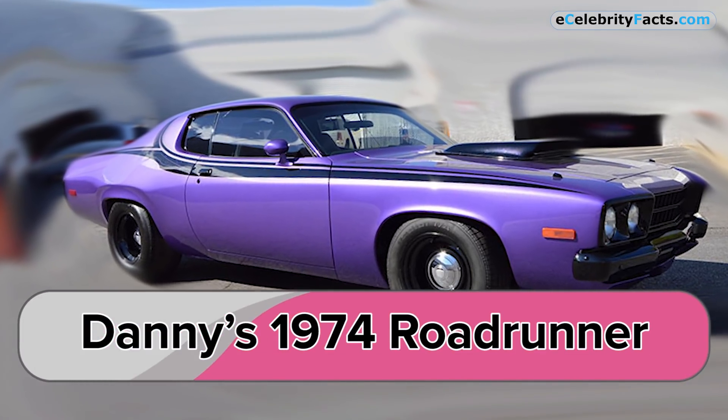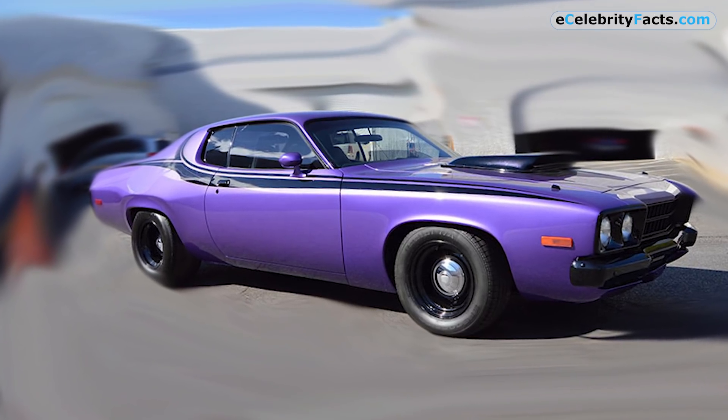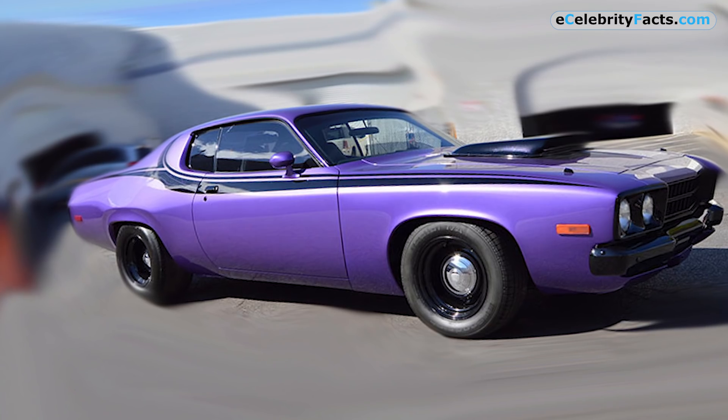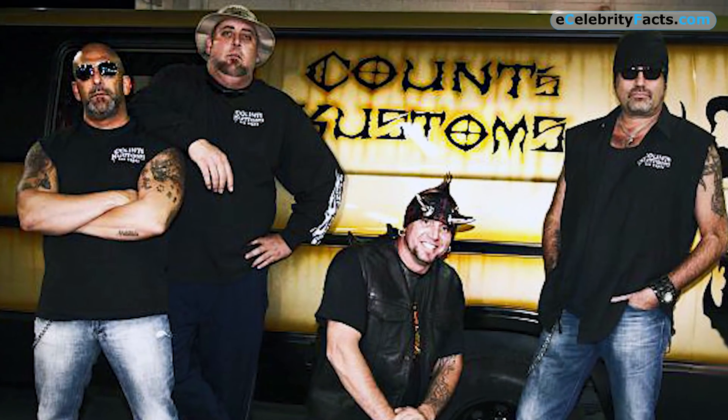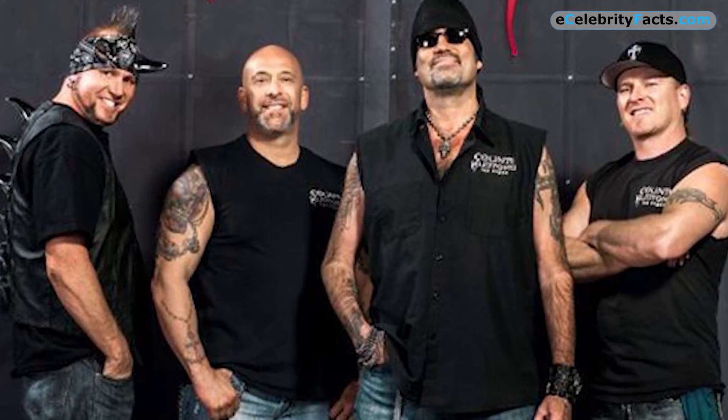Danny's 1974 Roadrunner — this car is an absolute stunner. The way its purple color merges with the streak of black that moves from the front to the back makes it look drop dead gorgeous. The Counting Cars crew give their cars a magical touch, and that is exactly what happened with this 1974 Plymouth Roadrunner.